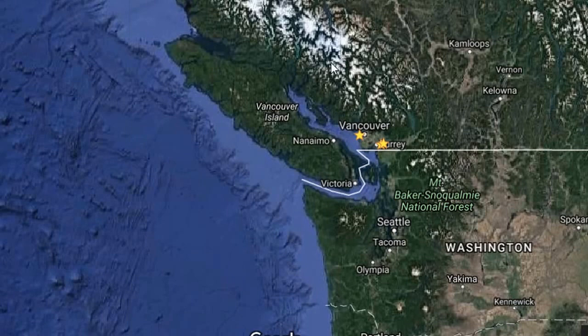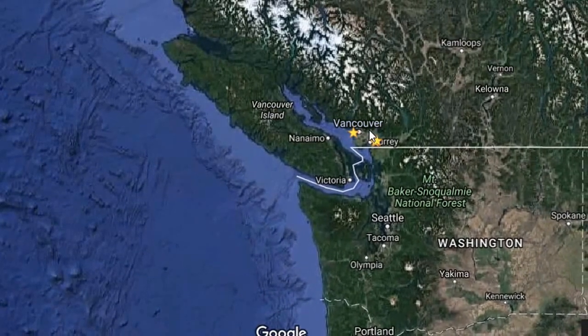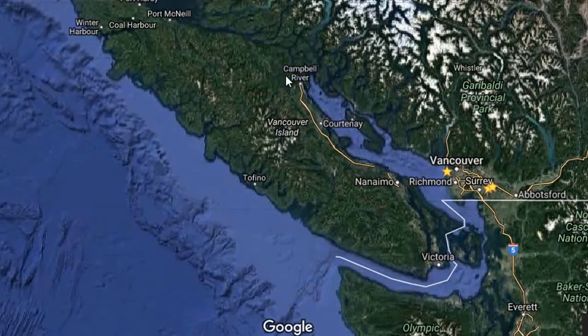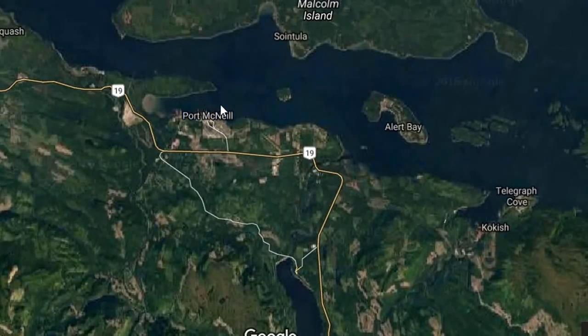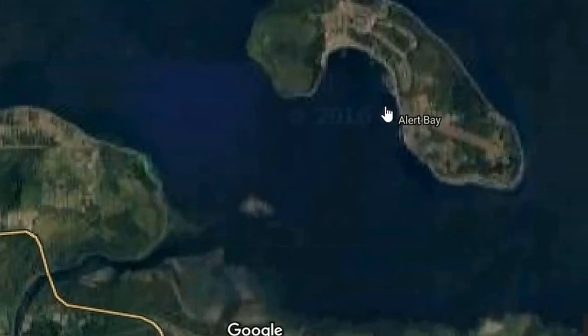If you've never been to Alert Bay before, I thought I'd show you just where we're located on Google Maps. We're at the north end of Vancouver Island, just off the coast. To get here, you would take a ferry from the Tsawwassen-Vancouver area to Nanaimo, or to Victoria, or from the United States you can come up to Victoria as well. You drive up Highway 19, going past Campbell River, all the way up to Port McNeil. Once you're at Port McNeil, there is a ferry that you board, and it's about a 40-minute ferry ride into Alert Bay.